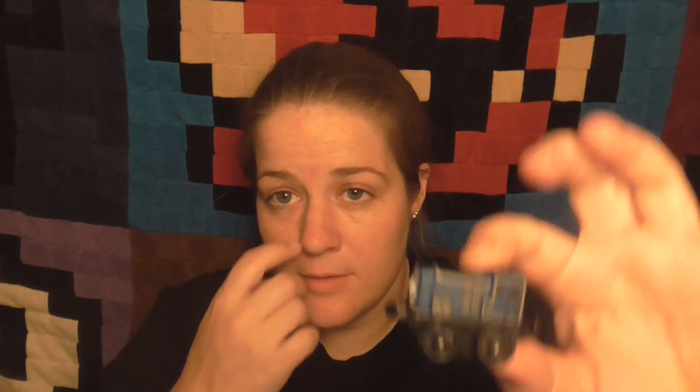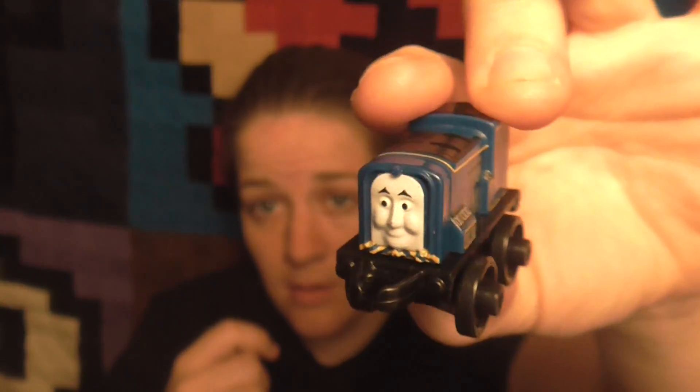And then the last one for this video is going to be number 24, and it is Sydney. I'm pretty sure it says the classic one as well. So here's Sydney — Classic Sydney.